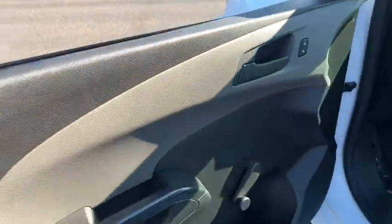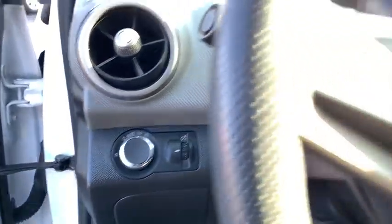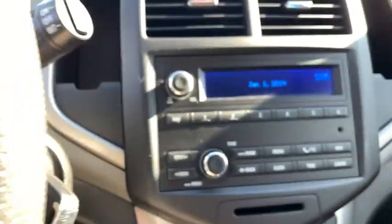Traction control, dual airbags, power steering, AM-FM stereo radio, electronic stability control, trip computer, rear window defroster, compass, security system, tachometer, remote keyless entry.